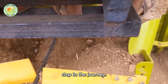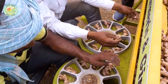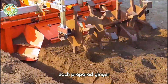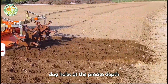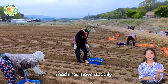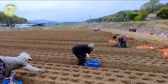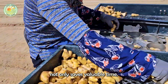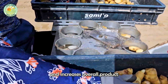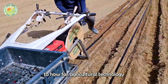Planting is the next important step in the journey. Using advanced ginger planters, each prepared ginger stalk is placed into pre-dug holes at the precise depth and spacing required for optimal growth. These machines move steadily across the fields, ensuring uniformity and efficiency. This mechanization not only saves valuable time, but also greatly improves planting accuracy, reduces wastage, and increases overall productivity.